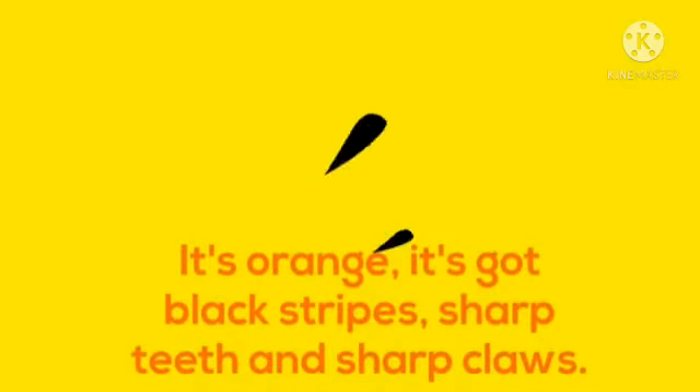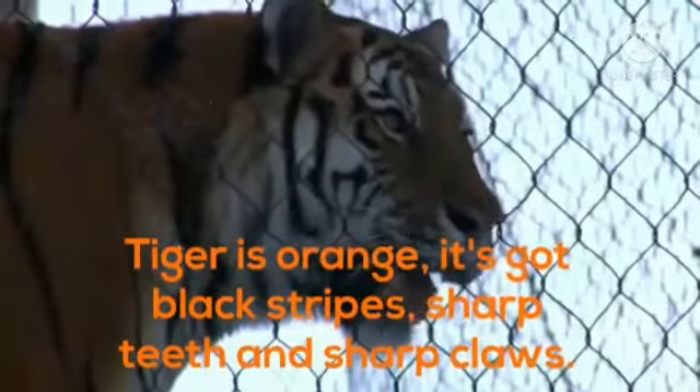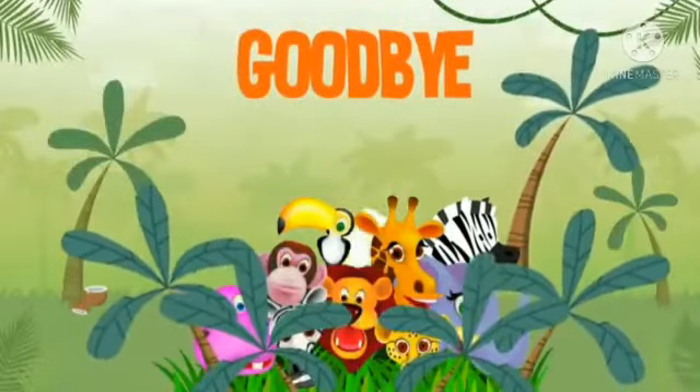It's orange, it's got black stripes, sharp teeth and sharp claws. Who is it? Come on, think fast. Very good. Tiger is orange, it's got black stripes, sharp teeth and sharp claws. Thank you babies. Goodbye.